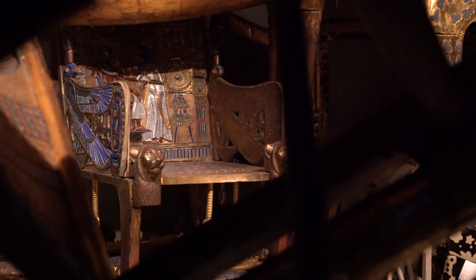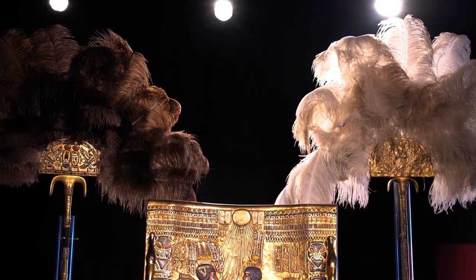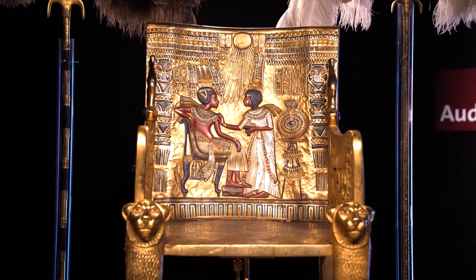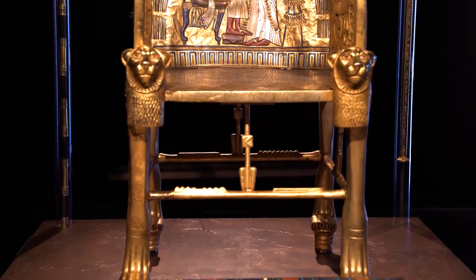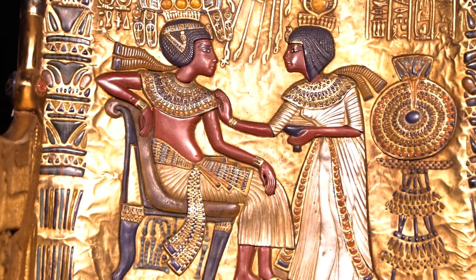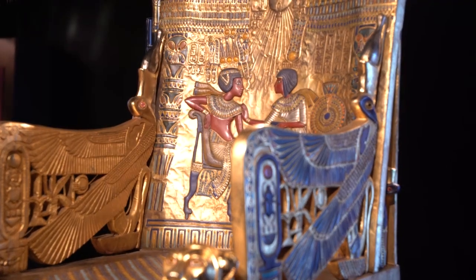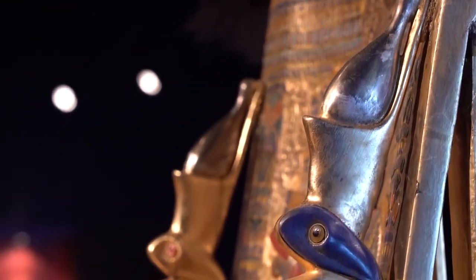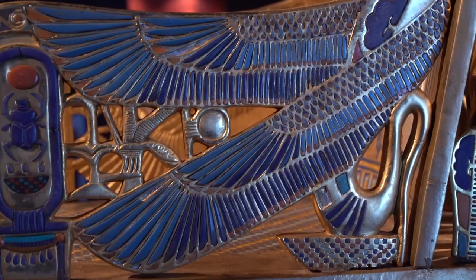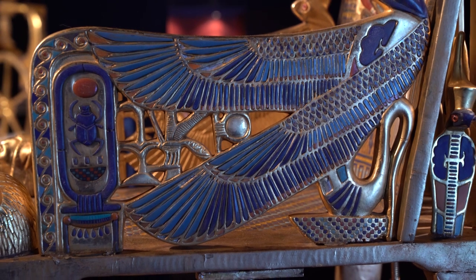The golden throne actually never traveled, never left Egypt, because I think the curators in the Cairo Museum, when they chose 55 objects to travel in the 70s, they said the golden throne has to stay. It's really a masterpiece. I personally like it because of that scene that shows the queen is leaning with love and affection on King Tut. And it has Amarna style, and the Theban style, and the inscriptions.